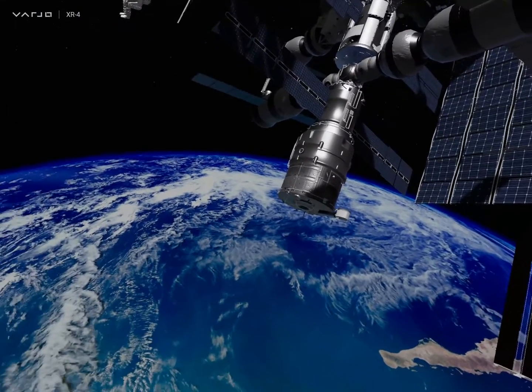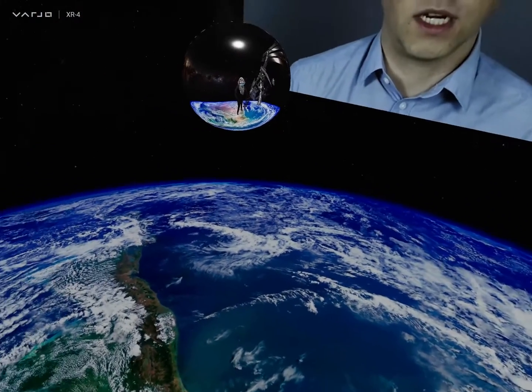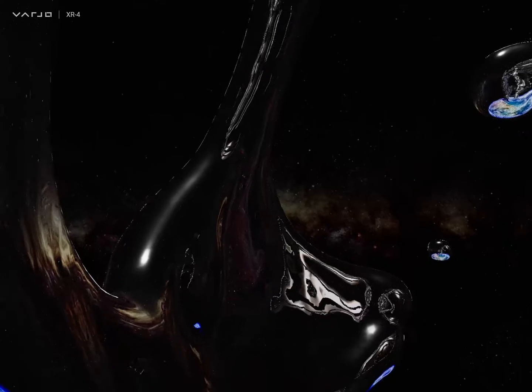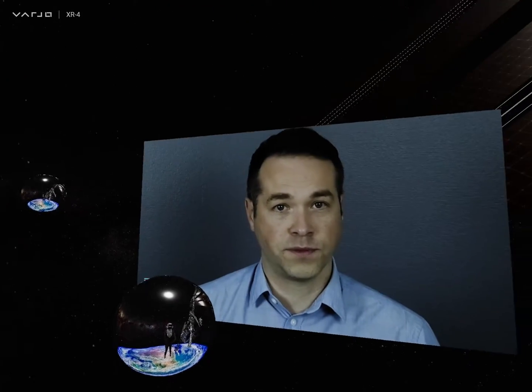Pale Blue, together with the European Space Agency, has been training astronauts in XR to make sure that they are familiar with the International Space Station, the operations and the teamwork involved in traveling to space.